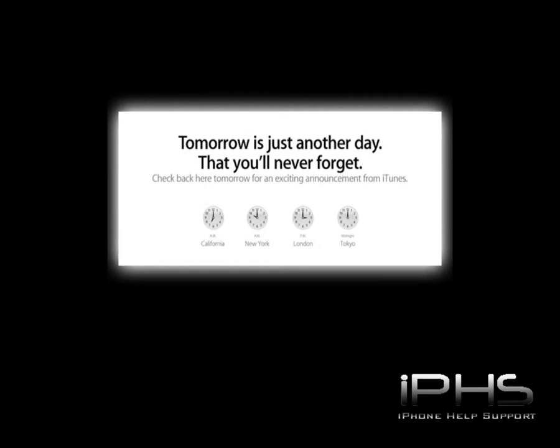Hey guys, you're Mac Man Dan here from iPhone Help Support. You guys remember yesterday that Apple was going to release some very well-wanted information about iTunes — it was released today and has finally come out and been put on Apple's website. If any of you went on Apple's website yesterday, it had a little teaser there saying there was going to be some big news shown or something told today.